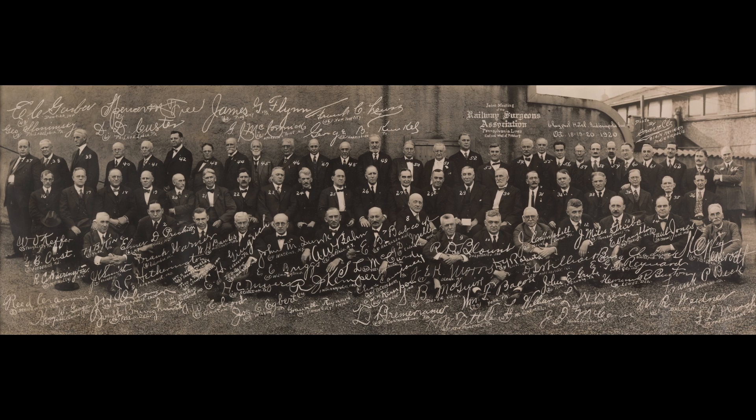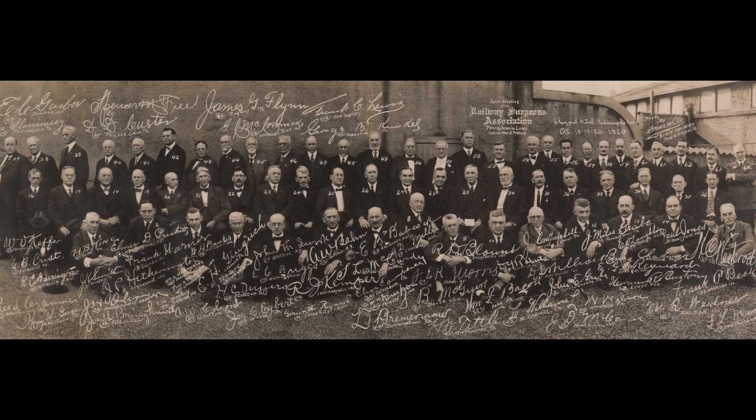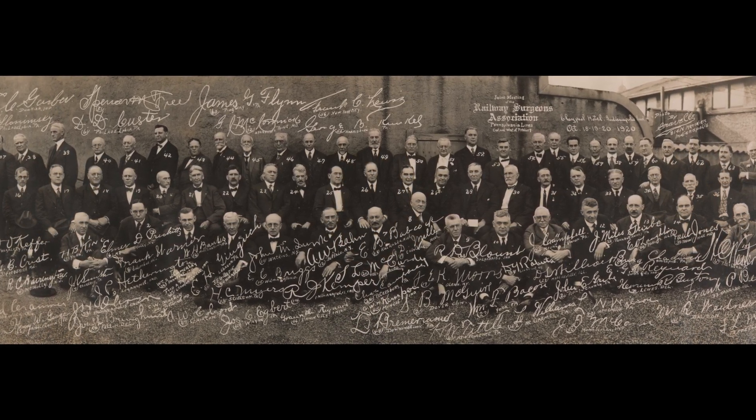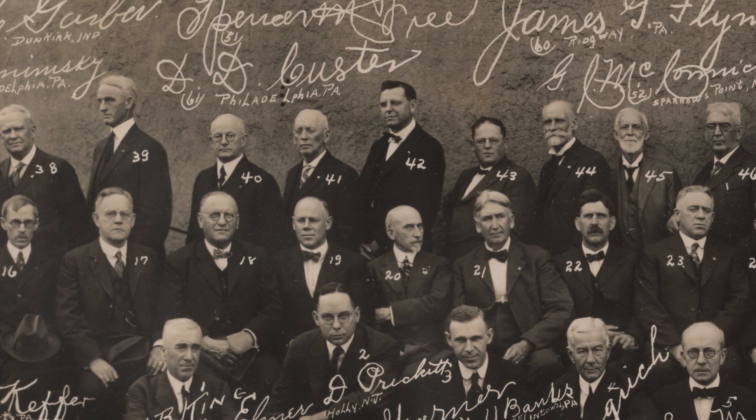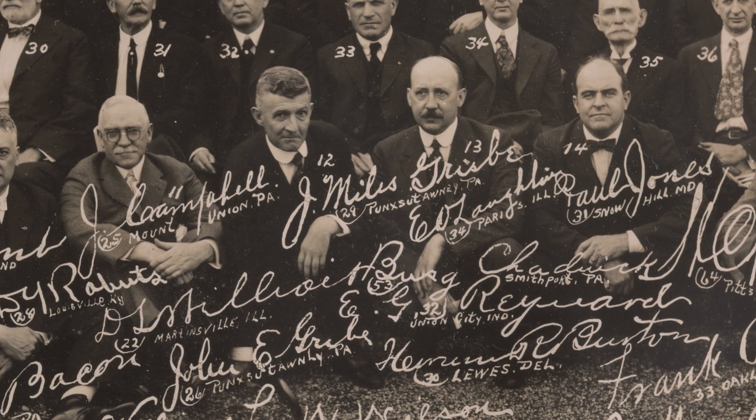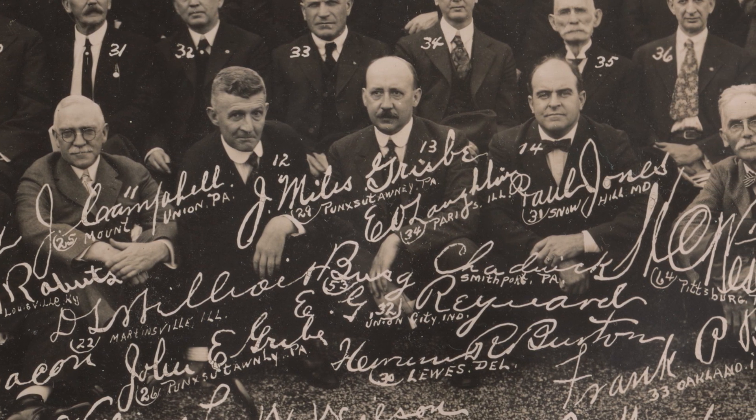A photograph is a piece of paper. Like any manuscript, it's subject to revision. In 1920, after photographing these 60 surgeons, the artist asked each of them to sign the negative. It makes for a double portrait of the group's character through faces and autographs.